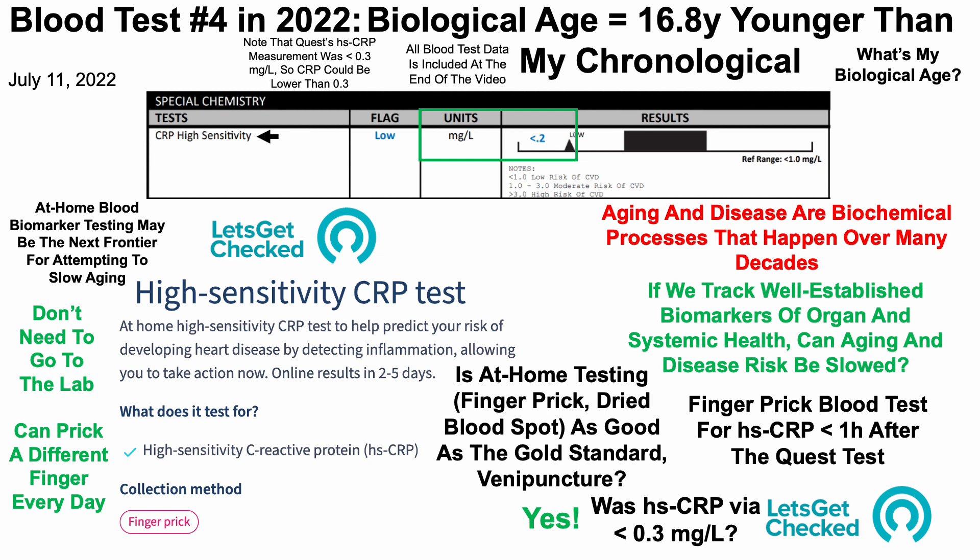As a side note, I got this test with the intention of obtaining a discount link others could use. However, even though the at-home test appears as good as in-lab testing, I'm not promoting it on this channel. If anyone is interested in that story, just leave a comment and I'll be happy to explain why.